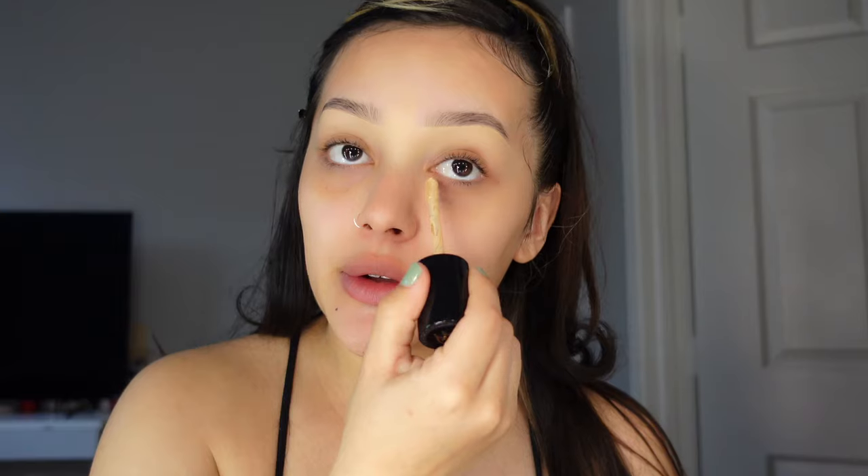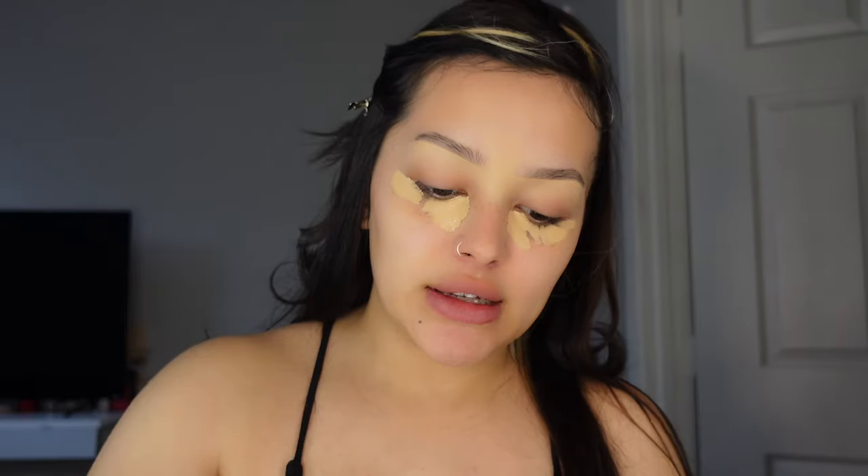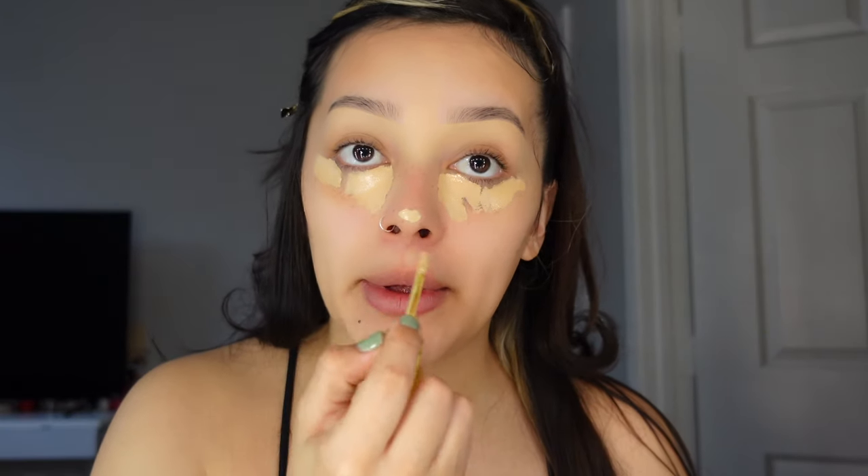I'm gonna blend this out with my Real Techniques domed shadow brush. What I do differently is I don't put foundation under my eyes — I just put concealer, and I let it sit so it gets more coverage. I'm using the Too Faced Born This Way in Porcelain for under my eyes. Then I use the Cosis concealer in B13 on my nose, under my nose, and my chin for lighter coverage.